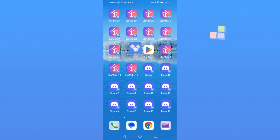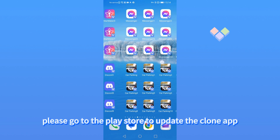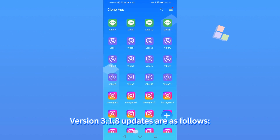The latest version of the clone app, version 3.1.8, is updated. Please go to the Play Store to update the clone app. Version 3.1.8 updates are as follows.